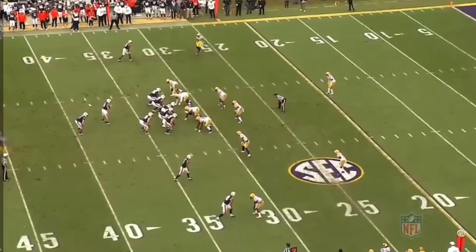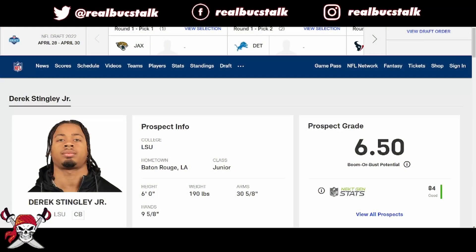What's up, guys? We're back. We're churning out draft prospects left and right. Today we're looking at defensive cornerback out of LSU, Derek Stingley Jr., 6'1", 190.